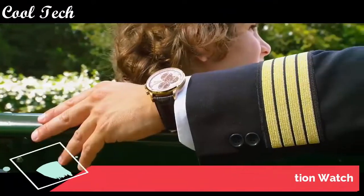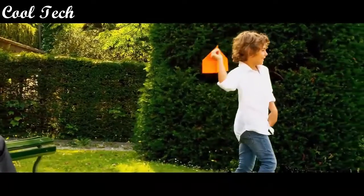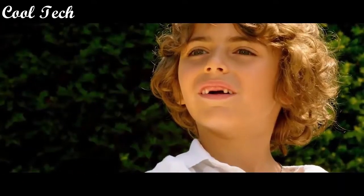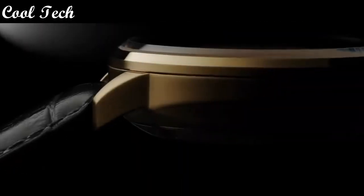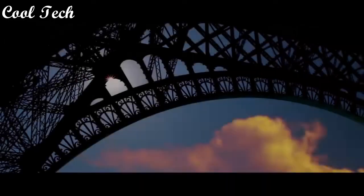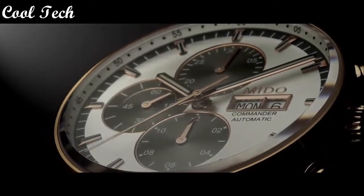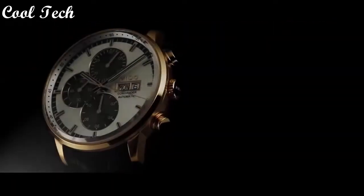Top 4. Item shape round, dial material type sapphire, case diameter 42.5 millimeters, band material leather, band width 22 millimeters, band color black, metal color silver, dial color silver. Movement automatic chronograph. Water resistance depth 50 meters.